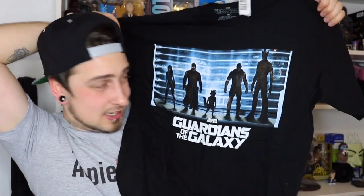Obviously first and foremost we're going to do the t-shirt, because that's what the box is all about. Guardians of the Galaxy, dude — this t-shirt is so awesome!